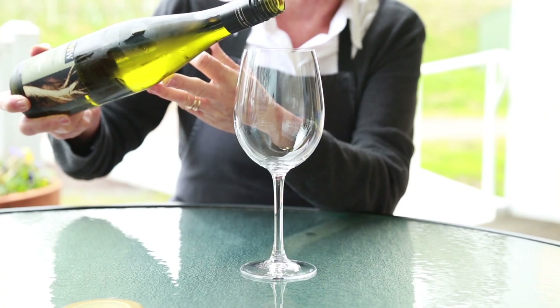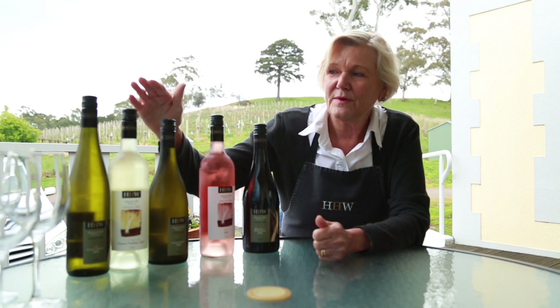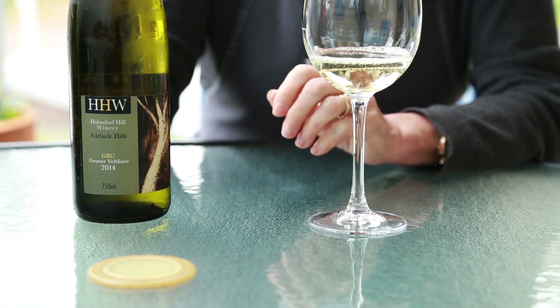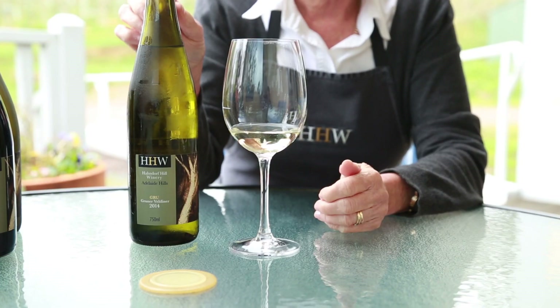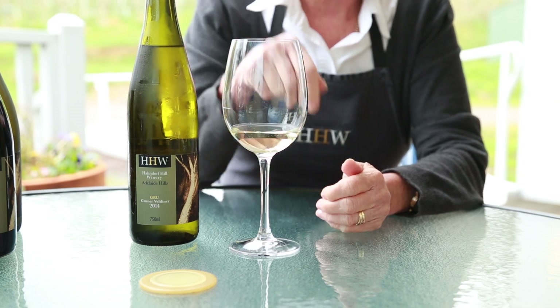We actually make this wine in three different styles. We have it as a straight Grüner. We make a riper style, which we call White Mischief. And we make a barrel ferment, which we call Grüner Too. These are the most beautiful wines. It shows the diversity — you can produce this wine in so many different ways. It gives you a big mouth feel, and we call it a red wine in a white dress because it's very much like a red wine.